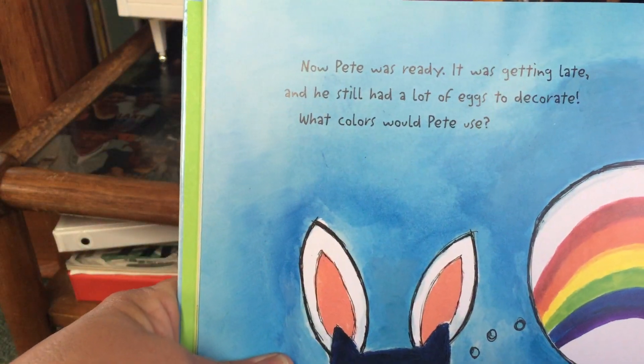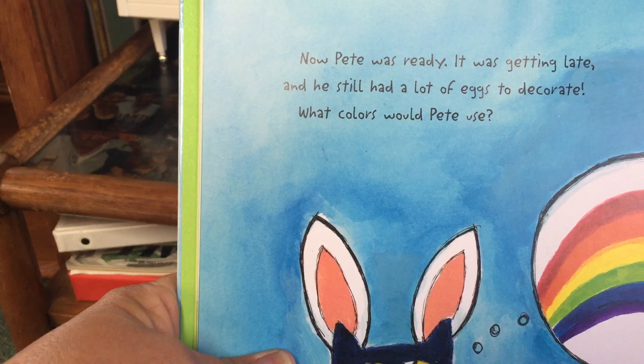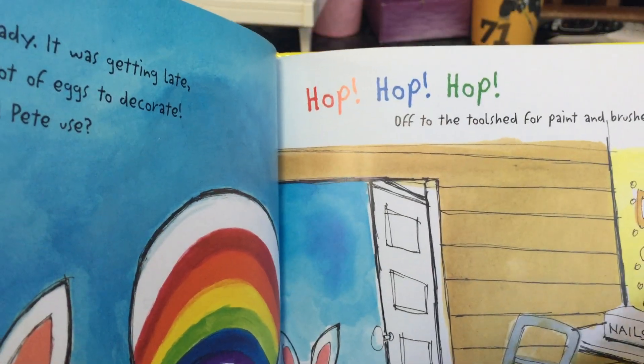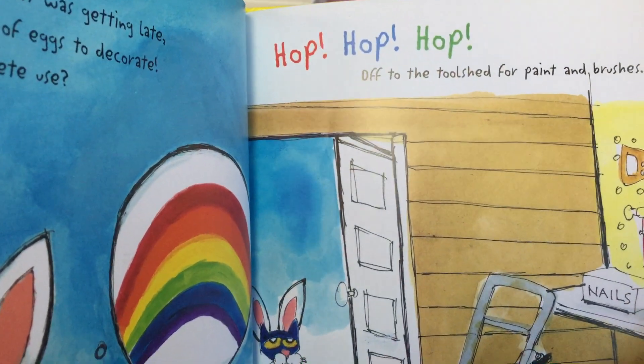Now Pete was ready. It was getting late and he still had a lot of eggs to decorate. What colors would Pete use? Hop, hop, hop. Off to the tool shed for paint and some brushes.